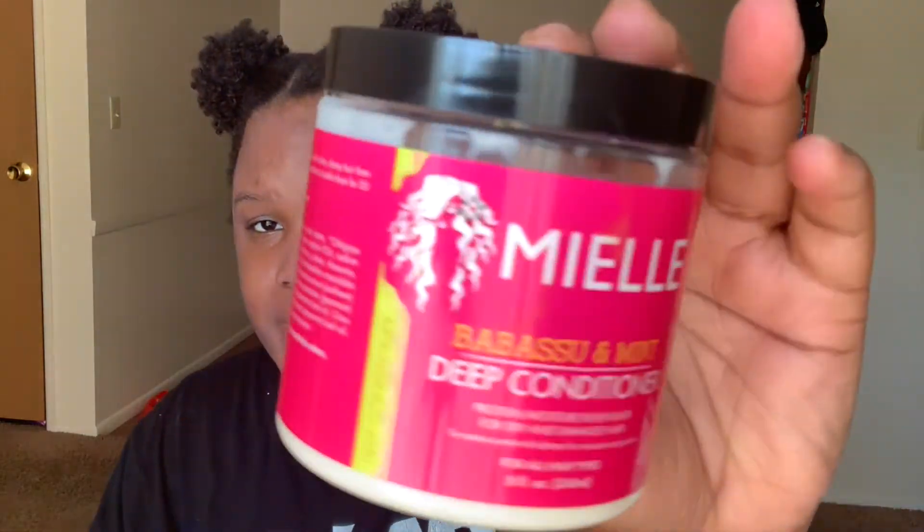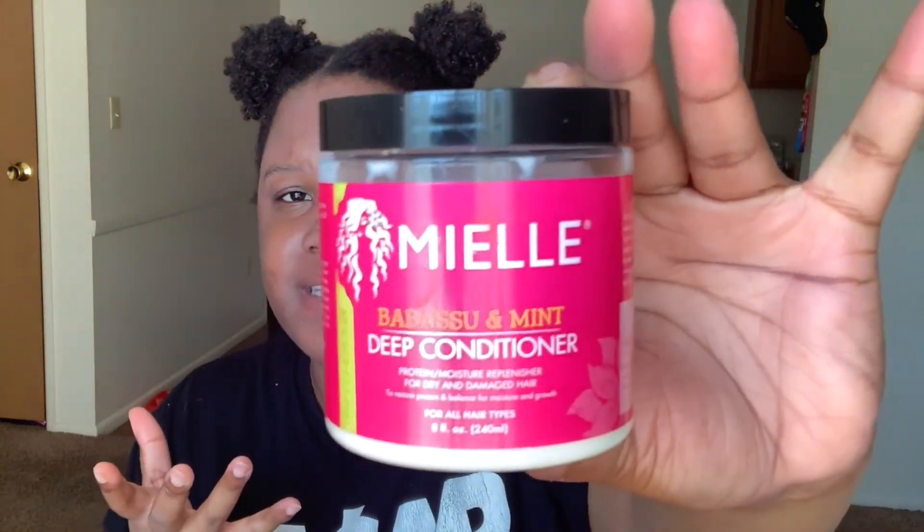In comparison to the SheaMoisture Manuka Honey and Yogurt Deep Conditioner — which is also a protein treatment — that one is too much protein for my hair. When I tried that, my hair was brittle afterward. But the Mielle Babassu and Mint is a good balance when I need something moisturizing but not overly protein-heavy. For my protein-sensitive hair, this works wonders.